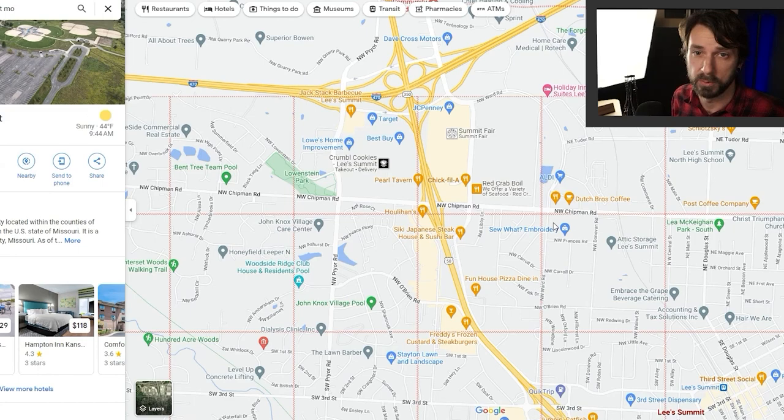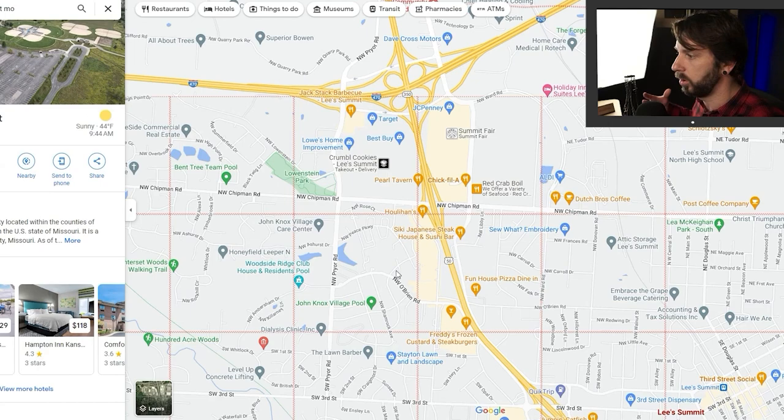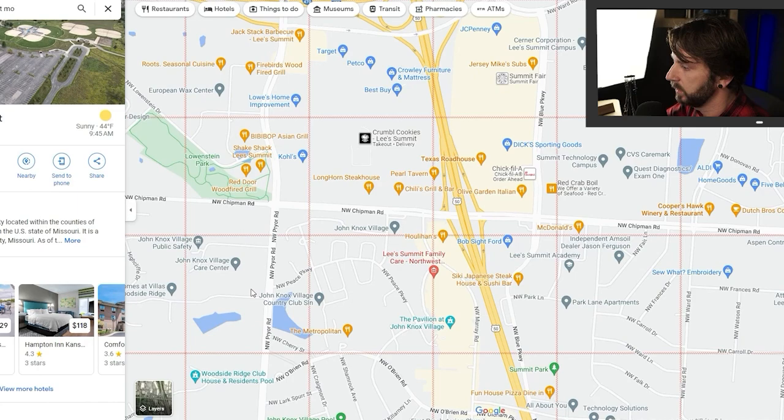With interest rates going up, it's important to get a great deal. You're also going to have JackStack BBQ over here. There's a lot of great shopping and dining in this area, and they're still building it all out. All of this on the west side of Pryor Road is brand new.